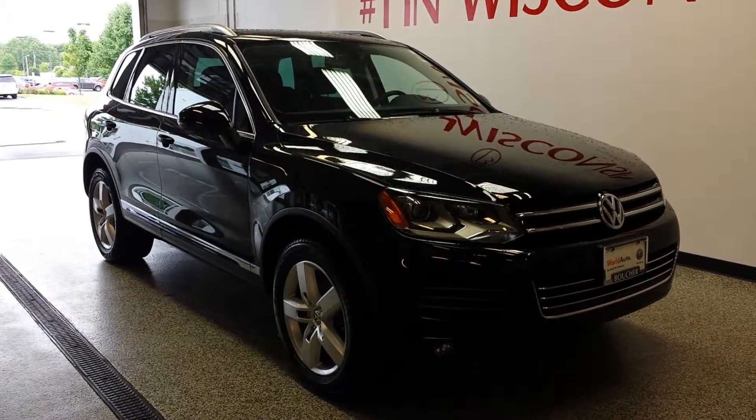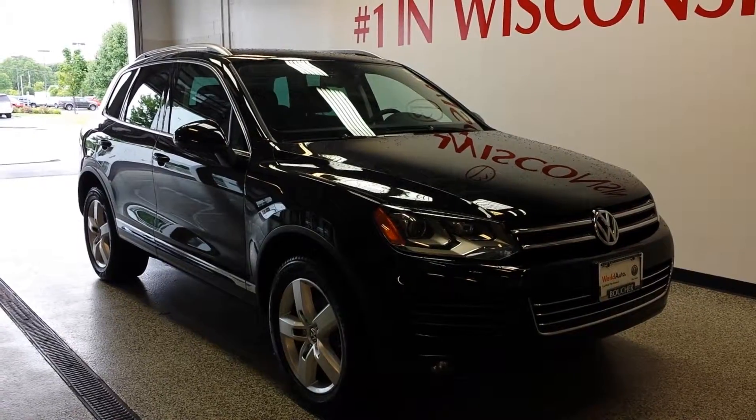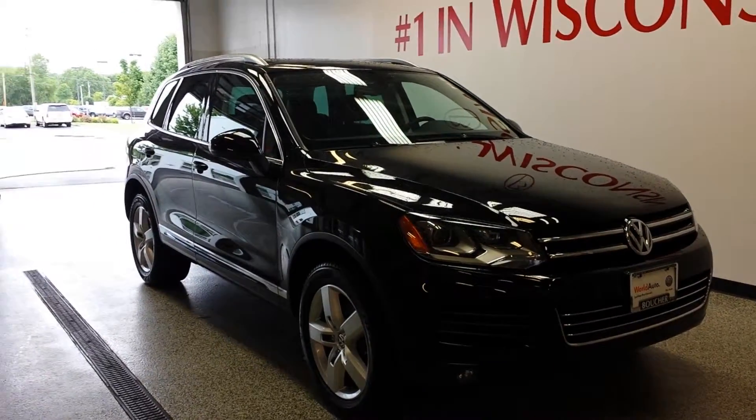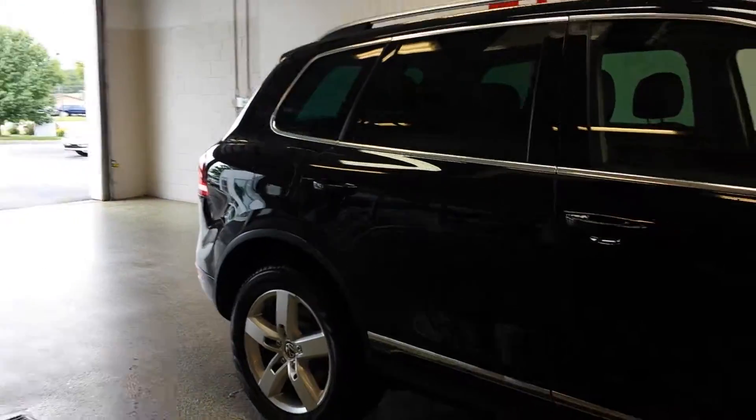Hello everyone, Amber here with Blue Shade Volkswagen Franklin. I am presenting to you a 2012 Volkswagen Touareg VR6. This vehicle is fully loaded and has everything that could basically come in a vehicle.